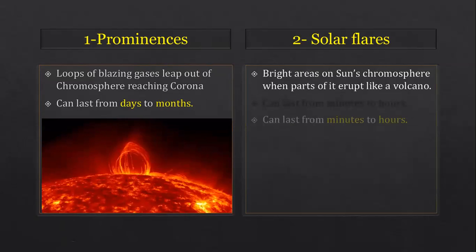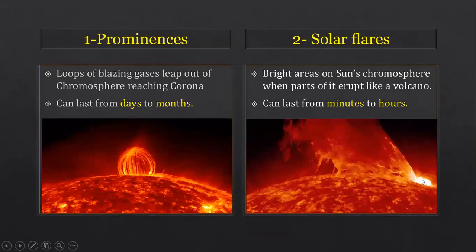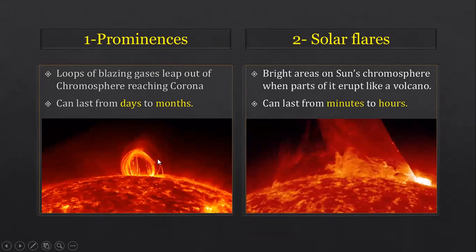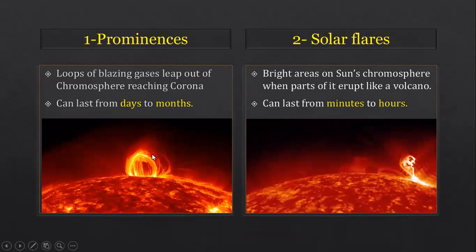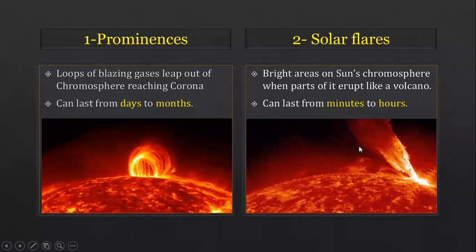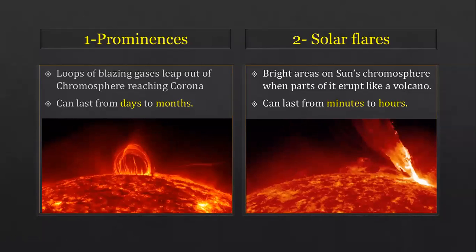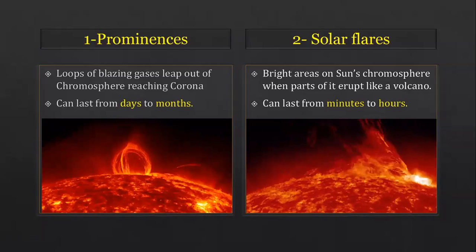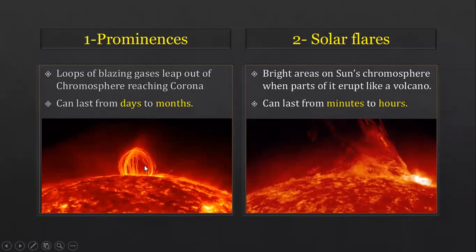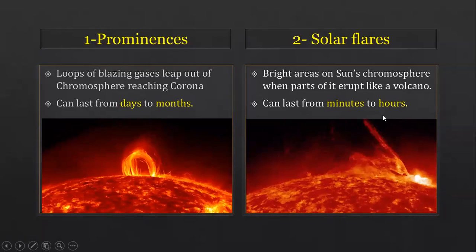Solar flares are bright areas on the sun's chromosphere where part of it erupts like a volcano. They can last from minutes to hours. The difference: prominences are loops of blazing gases lasting days to months, while solar flares are bright erupting areas lasting minutes to hours.